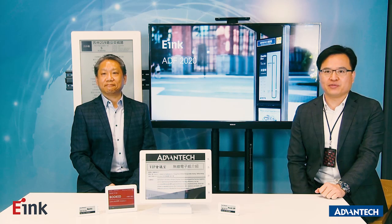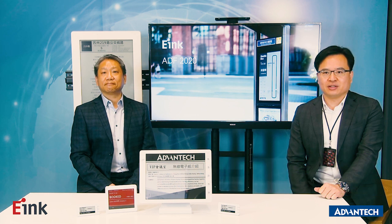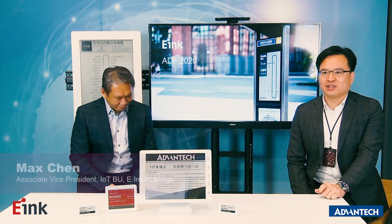Hi, everyone. Thank you very much for attending this online ADF event. I'm Andy from Advantech AIWPU. It's a great pleasure to welcome you to the session to talk about the wireless ePaper IoT solution. Today, we are very honored to invite Max, Associate VP of IoTPU from eInc, to join the discussion about ePaper IoT application. Max, welcome.